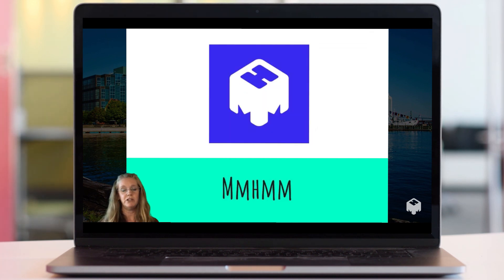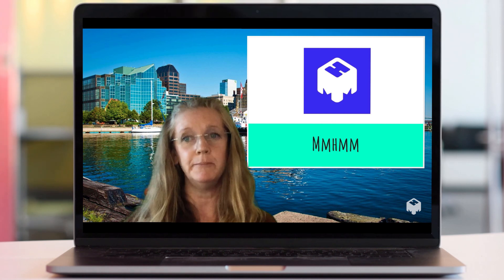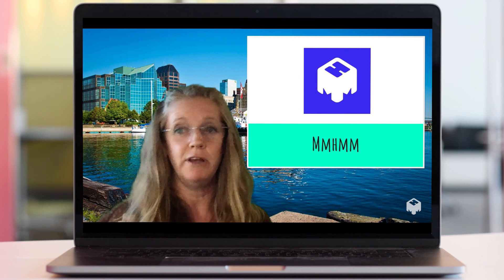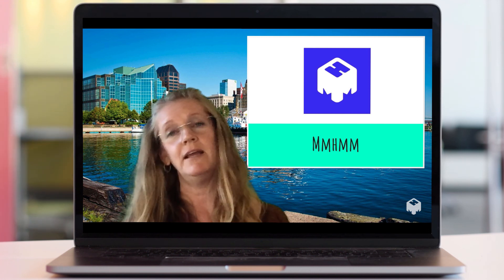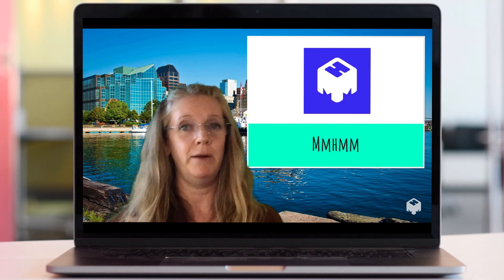For further information: what I'm using right now is a new tool called mmhmm — it's still in beta format and I'm just playing with it. You're giving me an opportunity to practice and see how I can use it in the future, so thanks for the opportunity to play with a new app.